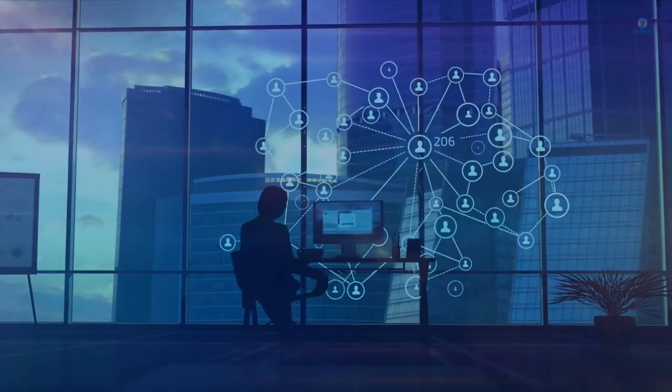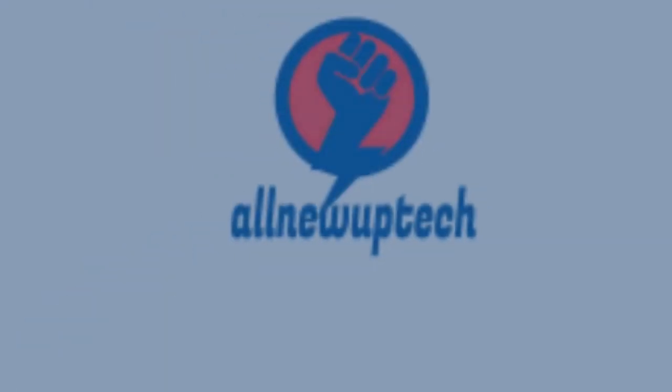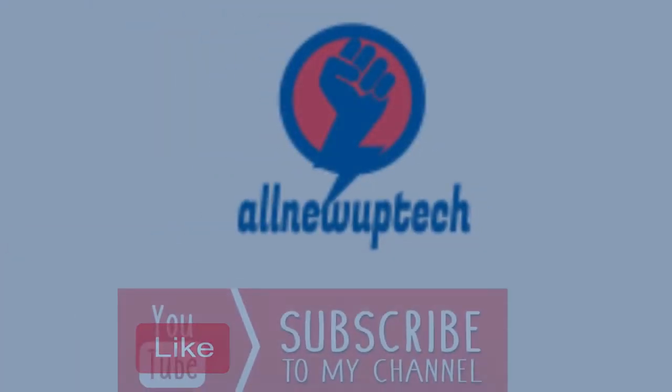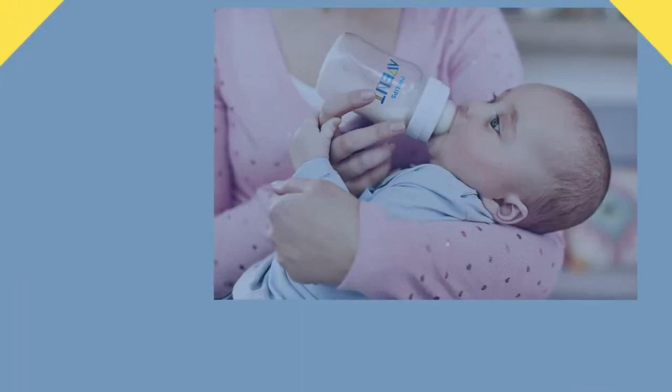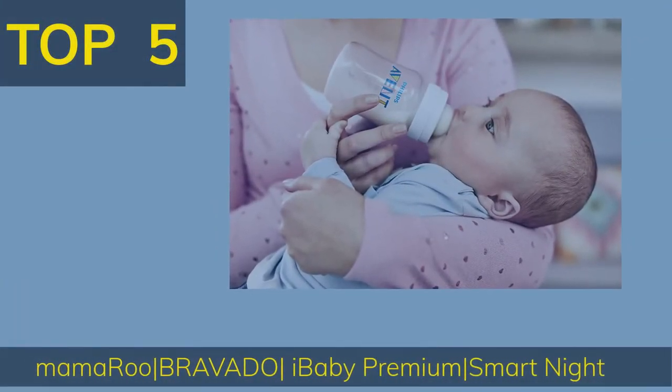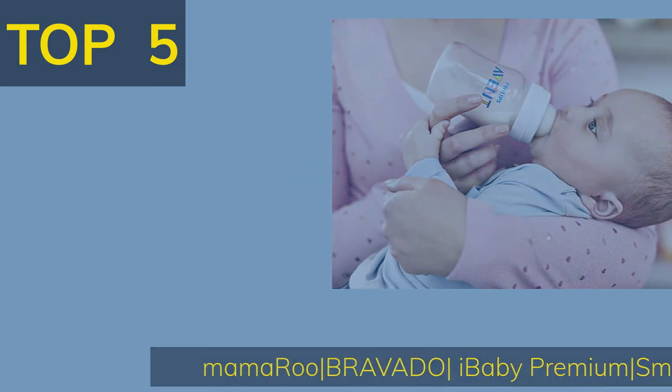Welcome to my channel. Select your best products — all new tech. Like, subscribe, unlock bell icon. Top 5 best baby products all parents need now: Mama Roo, Vado, I Baby Premium, Smart Night Light, Anti-Colic Baby Bottles.